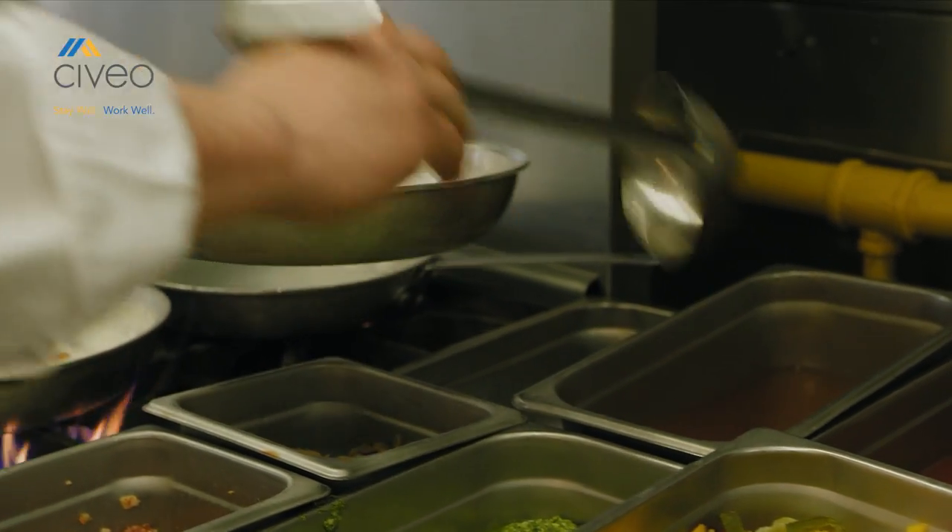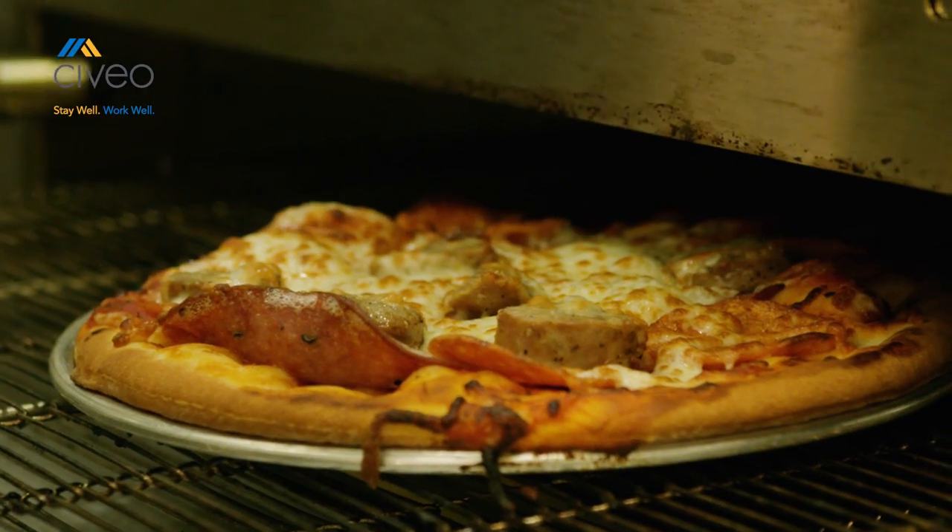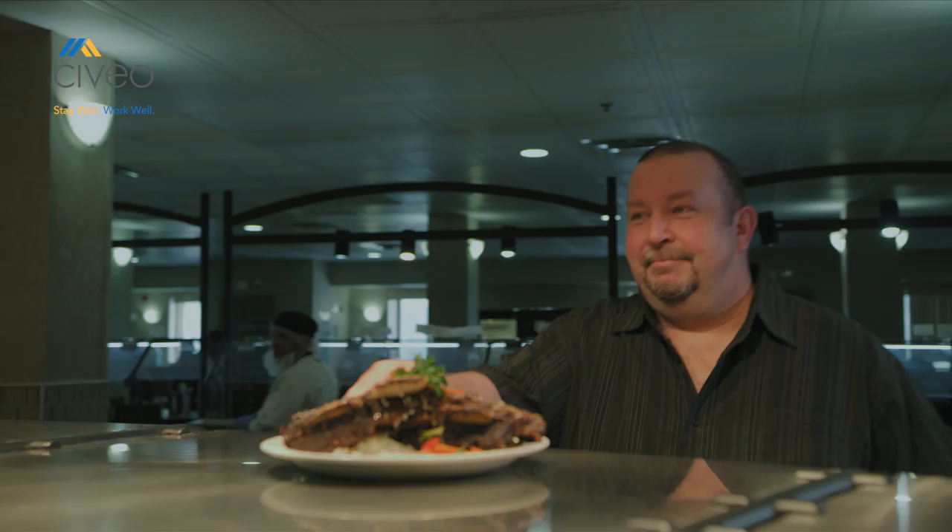Meanwhile in the kitchen, a team of professional chefs prepare the worker's gourmet meal exactly as ordered. With an average service time of under seven minutes, the food comes out fresh and delicious.